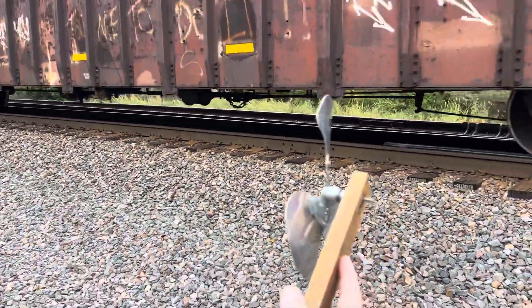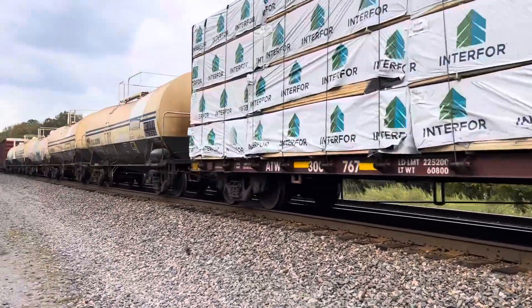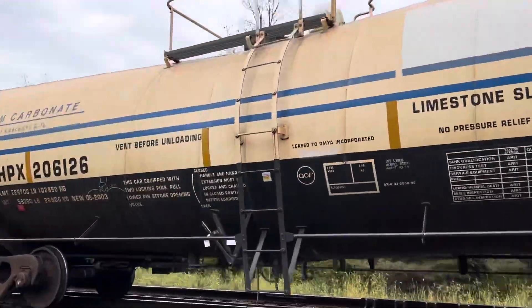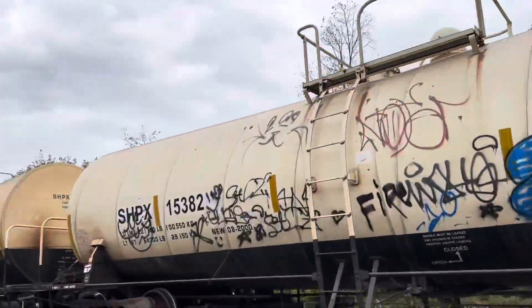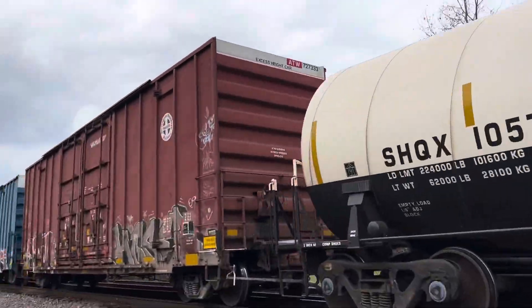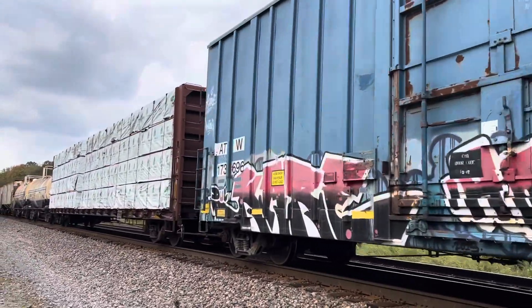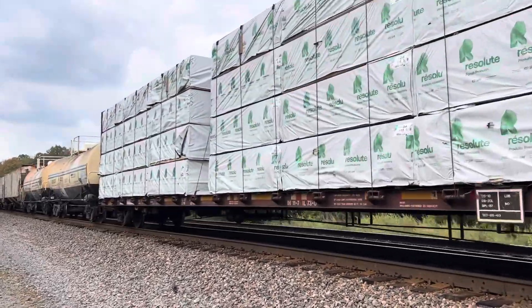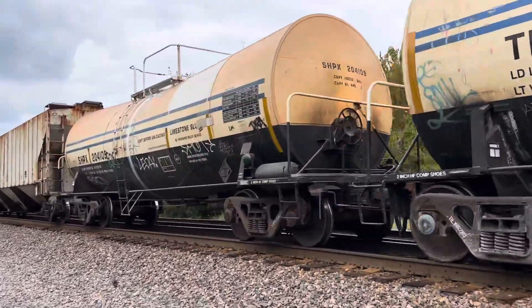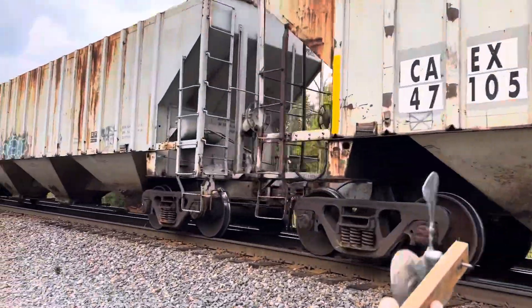Got the Franken fan again. So what do you want to do with this train? Limestone. There we go — there goes the Franken fan. It's going a little bit.